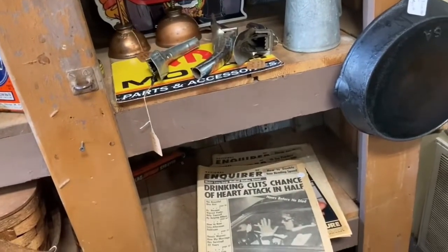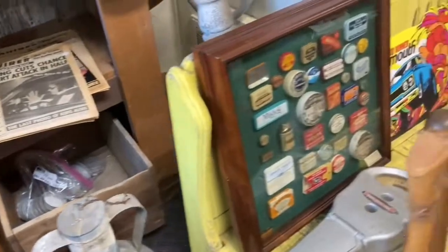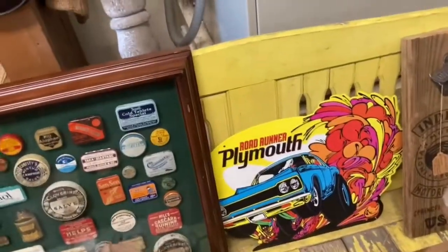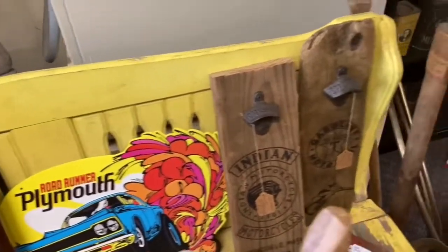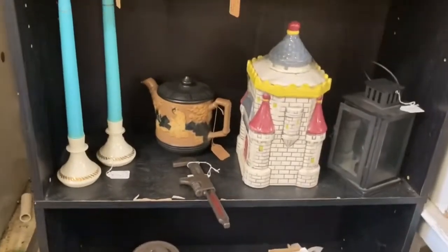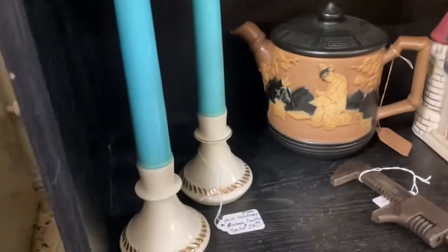And old newspapers even — look, the last photos of Elvis. Elvis has left the building. Lots of stickers. A Roadrunner Plymouth sign. Pop bottle openers — the old, old, old pop bottle openers. Oh, look at that cookie jar. Isn't that just cute? That's a pretty cool looking teapot too.